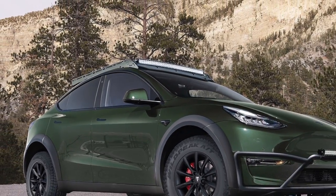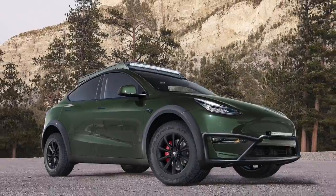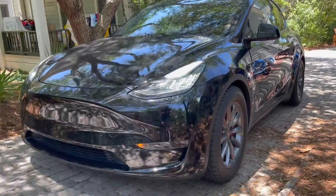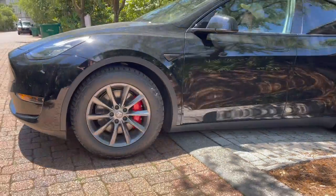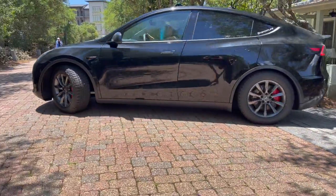Auxiliary lighting for those camping trips is next, and what's crazy is that T Sportline tells us most of these parts will actually fit the Model 3 as well. And yes, a Model X Overland package is in the works too.